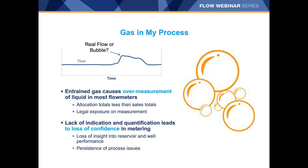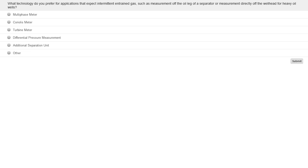A quick survey question to warm us up: What technology do you prefer for applications that expect intermittent entrained gas, such as measurement off the oil leg of a separator or measurement directly off the wellhead for heavy oils? Options are: a multiphase meter, Coriolis meter, turbine meter, differential pressure measurement, or just install an additional separation unit.